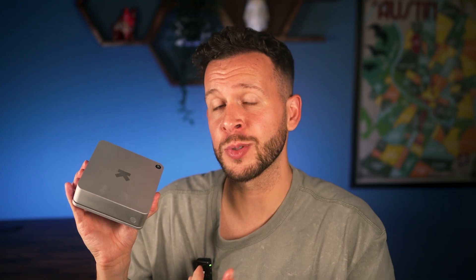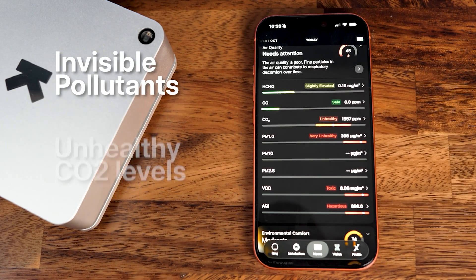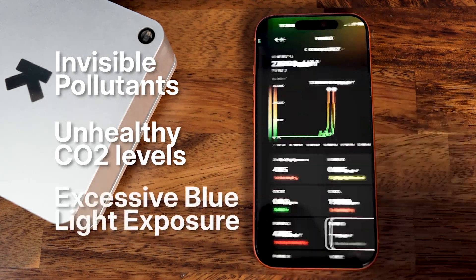Supposedly, this is able to track and alert you to issues like invisible pollutants, unhealthy CO2 levels, excessive blue light exposure, and so on. And since we spend about 90% of our time indoors, these are factors that can make or break your recovery, sleep, and productivity.